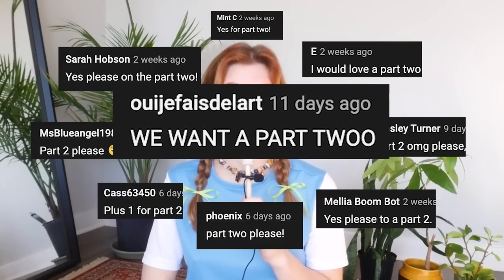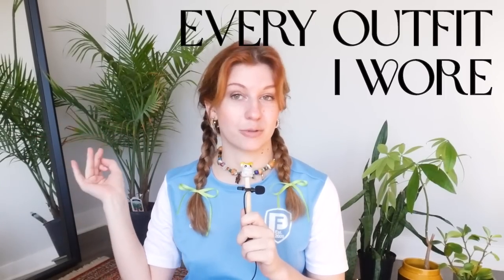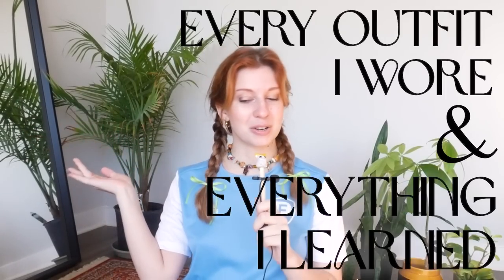This past winter, I spent 40 days on a trip to visit family and decided to pack all my clothes for the entire duration in one small carry-on suitcase. So I put together a capsule wardrobe to bring with me. A couple weeks ago, I made a video on how I put that capsule wardrobe together, and you all told me you wanted a part two on how it went, which I am happy and excited to share. Today, I present every outfit I wore over this 40-day trip and some things I noticed along the way.